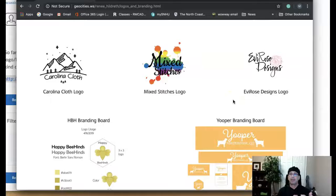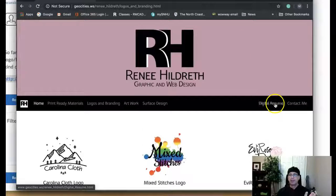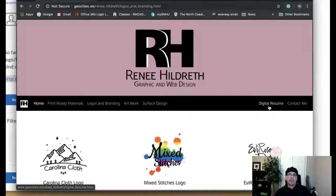On that branding page, I'd recommend designing a number 10 envelope, your letterhead, your business card, and your digital resume. And then of course the digital resume will also go in the digital resume area. Those are my only recommendations — other than that, I'm seeing good stuff here and I think it's a great start.